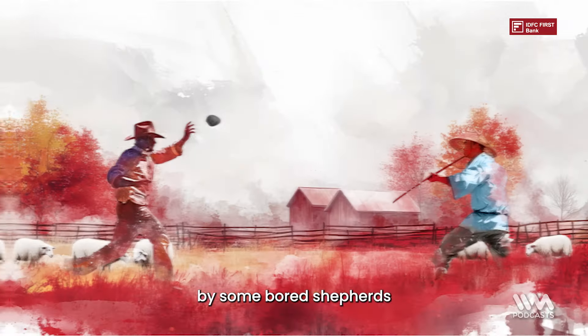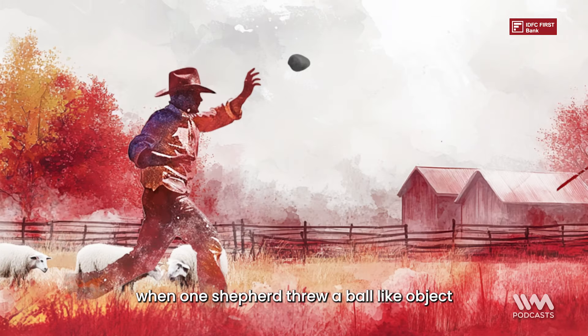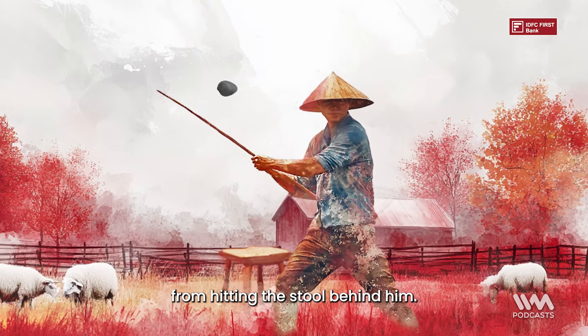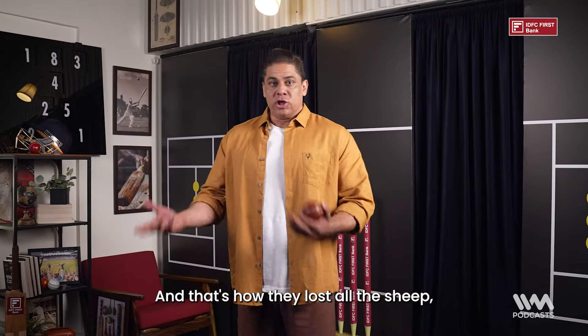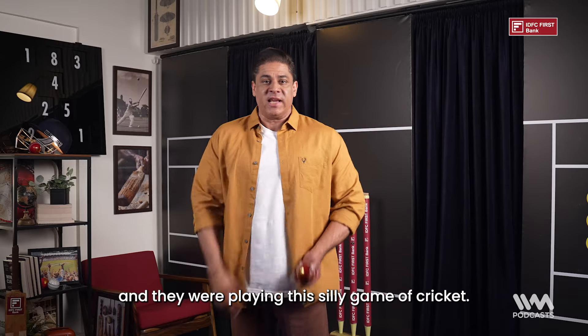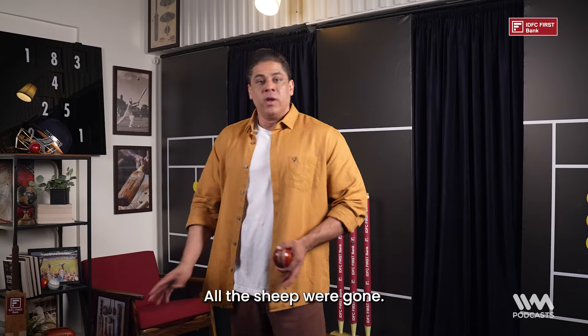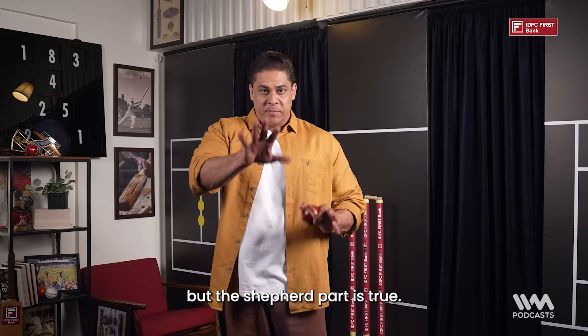Cricket was invented as a game by some bored shepherds when one shepherd threw a ball-like object towards the other shepherd who had to defend it from hitting the stool behind him. And that's how they lost all the sheep because they weren't paying attention — the wolves ate the sheep and they were playing the silly game of cricket. In fact, that was the version of test cricket; it went on for 10 days, all the sheep were gone. The shepherd part is true, though.